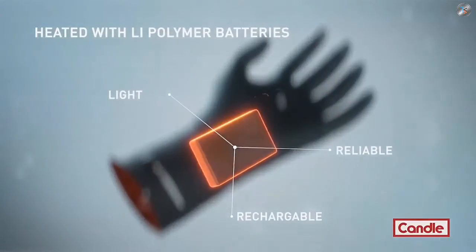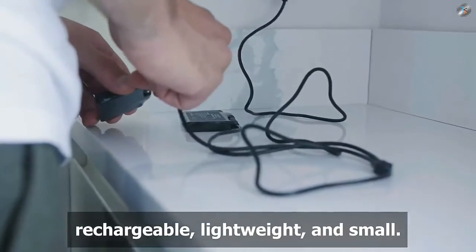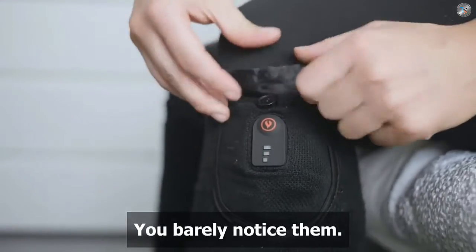Candle gloves and socks have lithium polymer batteries so they're reliable, rechargeable, lightweight, and small — you'll barely notice them.